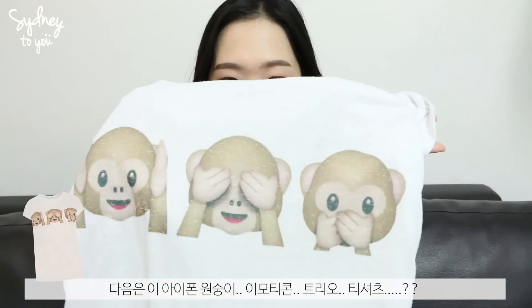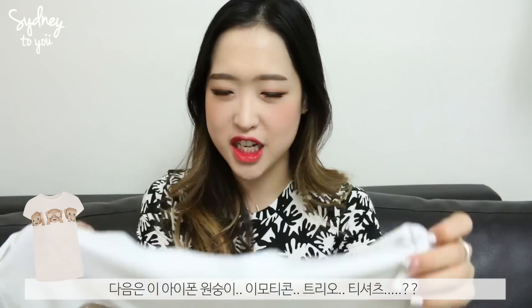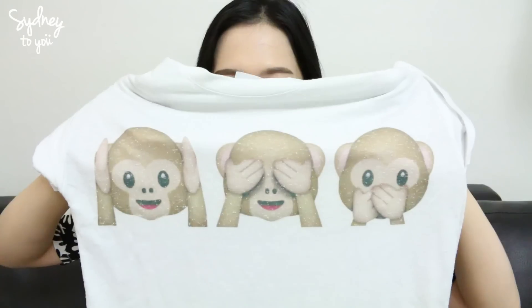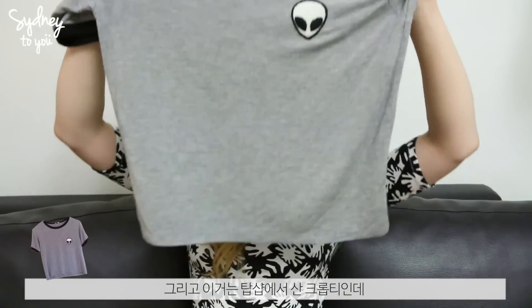The next t-shirt is an iPhone monkey emoji trio t-shirt — you'd probably see me wear it in my events video. I had a black one before, but this time they also made a white version so I obviously had to pick it up.